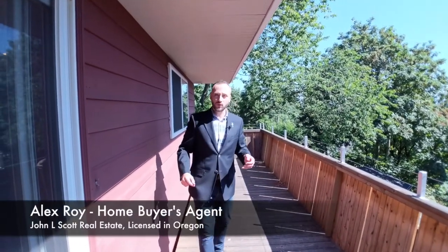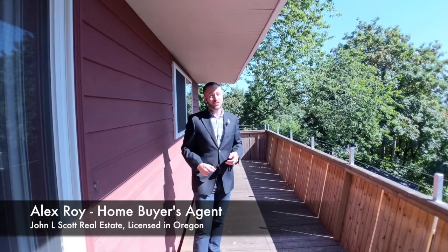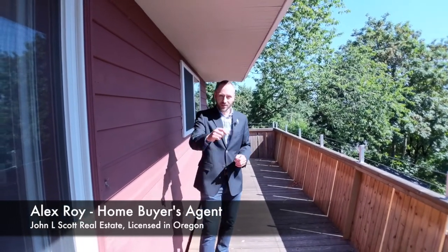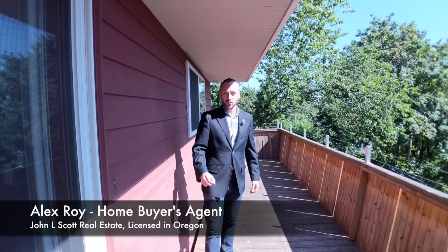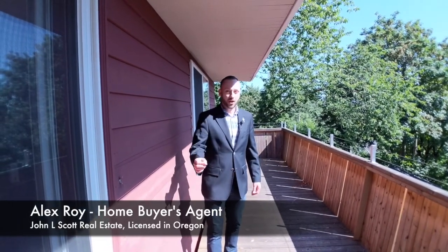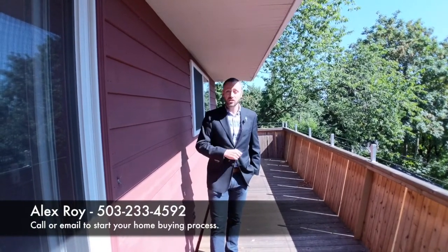It's on the market right now for $750,000 on the northeast slope of Mount Tabor. You don't have to just see this home in this video — you can view it in person. All you've got to do is give me a call at 503-233-4590, or email me. And if you want to see more photos of this home, click the link in the description to check it out.